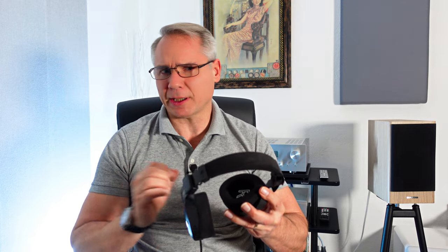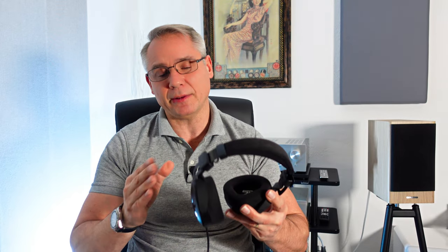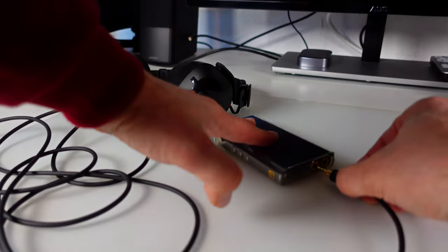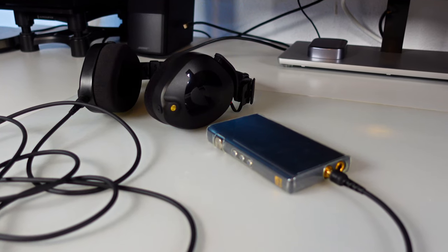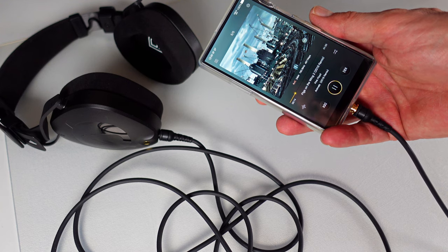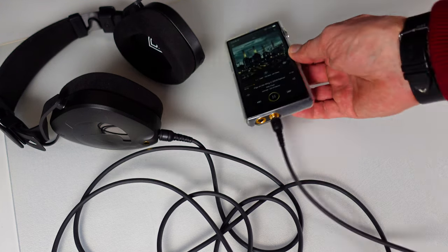Closed-back headphones' historical challenges include spongy bass, erratic mids, and sometimes shrill or muffled highs. Luckily, advancements in the past decades have addressed these issues, and Rode has kept pace with these developments. The NT-H100 stands out with its clear and mostly resonance-free midrange — voices and instruments are faithfully reproduced without noticeable coloration. The stereo image, while not excessively wide, is precise, and the manufacturer's claim of selecting drivers in pairs is evident in the listening experience.